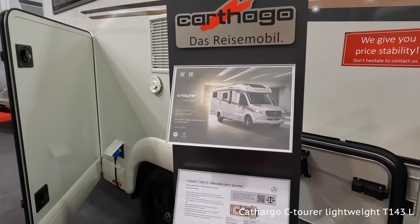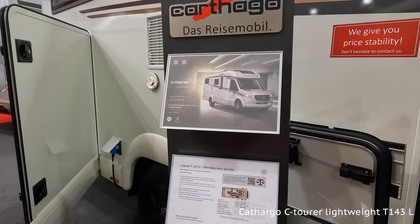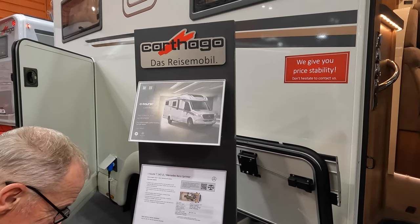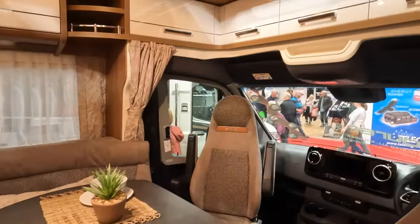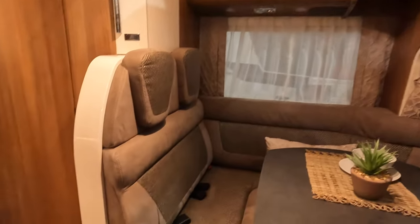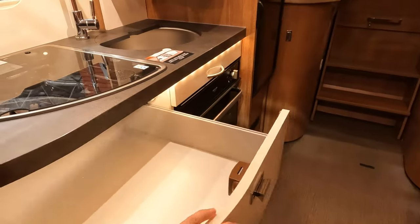This is the C-Tora Lightweight — it's a 143 LE on a Mercedes with twin beds at the back, shower, the usual thing. This one retails at £124,000 with all the equipment displayed — electric steps. That's quite a spacious lounge area, actually. There's lots of cupboards around the front, nice table, and it looks like there's storage in the floor as well. Quite spacious inside — nice big drawer.